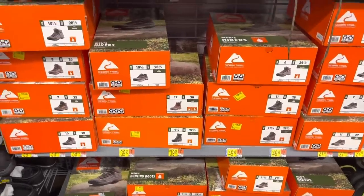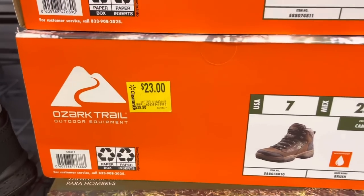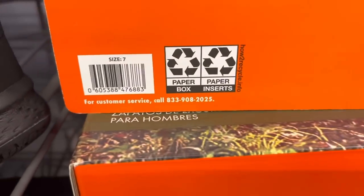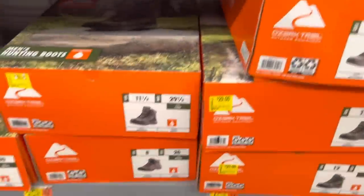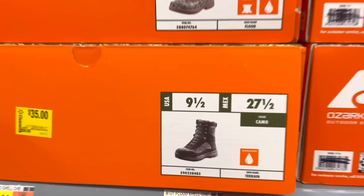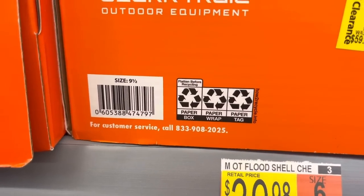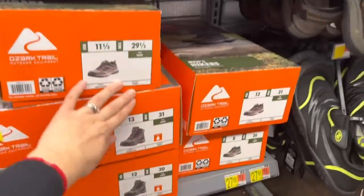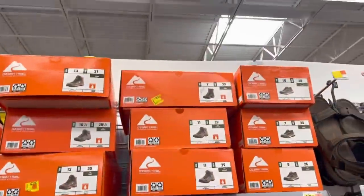They have some hiker boots for men — from almost forty dollars down to twenty-three dollars. That's the style, and there are more different sizes obviously. They have a different one right here — it's a longer boot style. That one was regular price almost sixty dollars down to thirty-five, and I think that's the last one. Oh wait, there's one up there too.